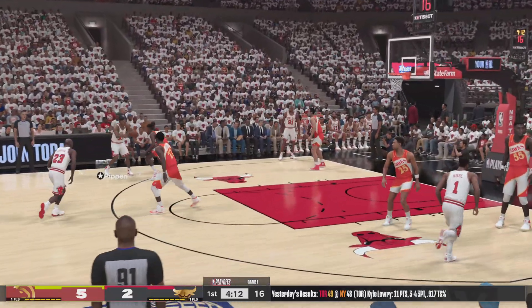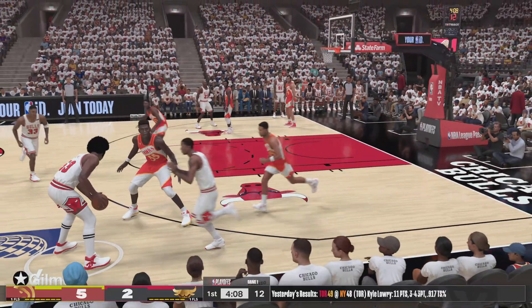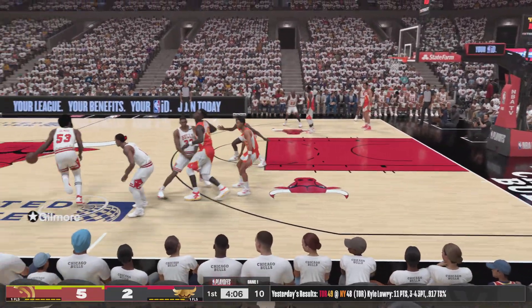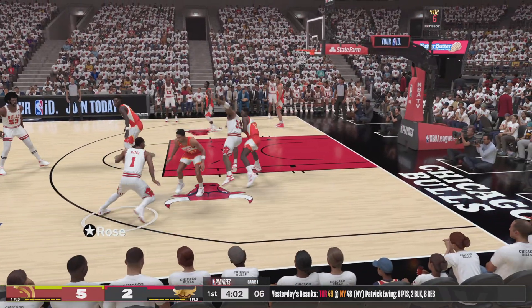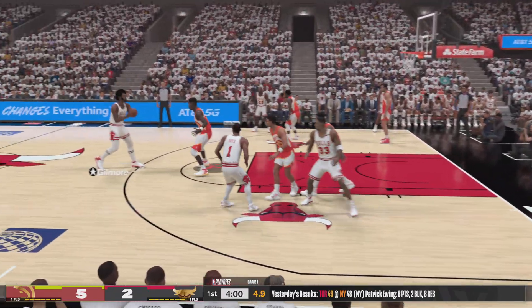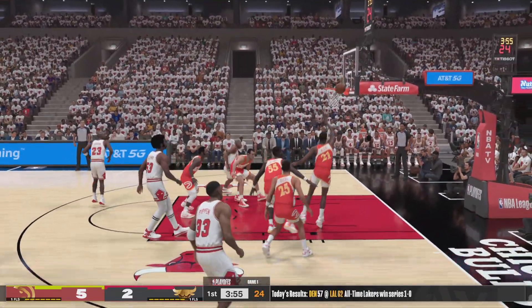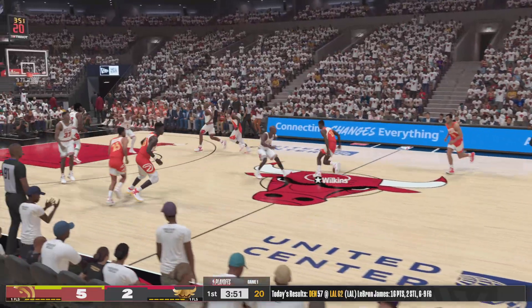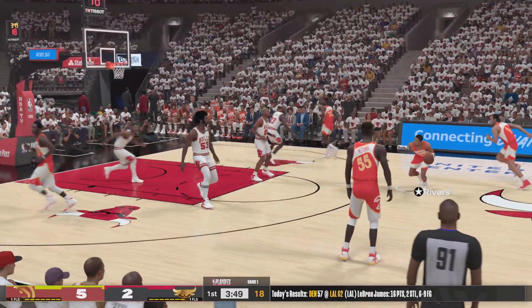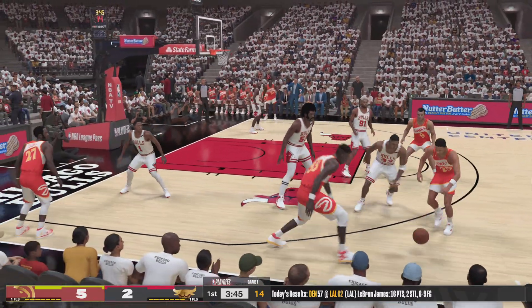Rose kicks to Jordan. Jordan sets the pick for Pippen. Here's Gilmore, outside Rose. Passes it to Gilmore. Some nice ball movement here by Chicago. Here's Jordan. Rebound by the Hawks. Wilkins dishes to Rivers. Knocked away.